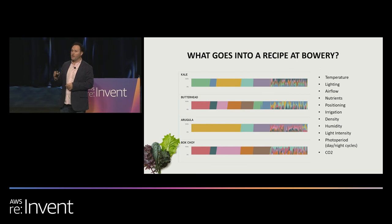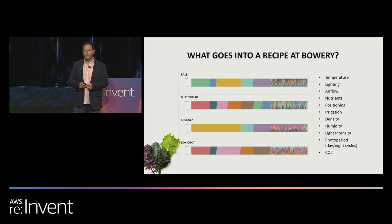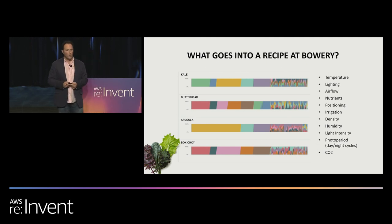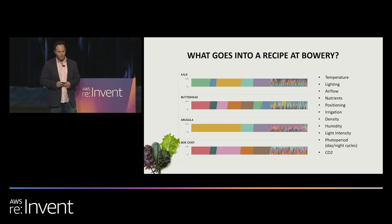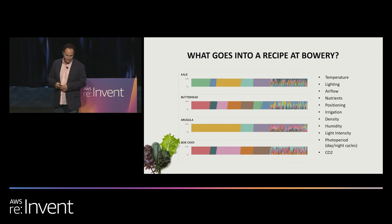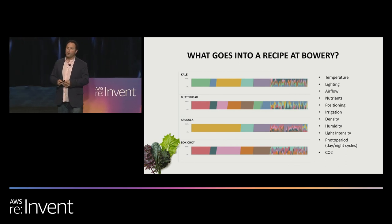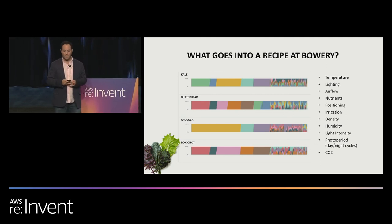To really experiment and drive yield and quality, we have to know good from bad. We need to know what impact we're having by making tweaks. We have to understand how we're changing the growth rates of our plants. We've built custom hardware — a camera system that monitors the growth of all of the crops growing in our farms. Every single one.